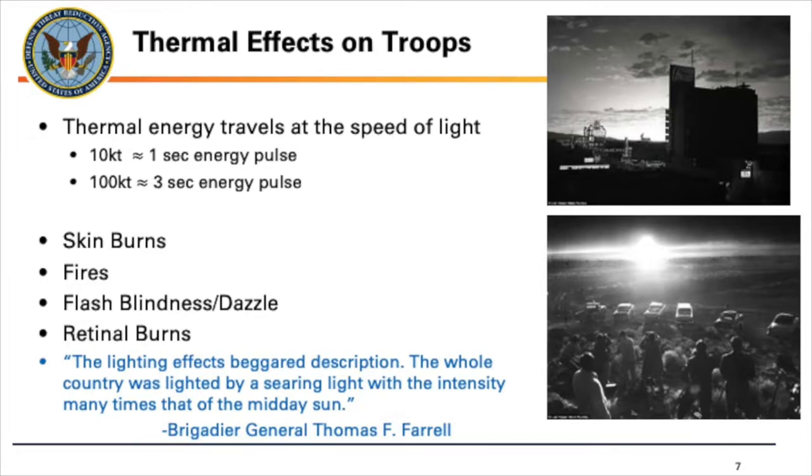Finally, you can get retinal burns. This is if you're looking directly at the blast when it happens. You actually get a portion of your vision that you will never get back because it will burn your retina. Likely you will not be completely blind — it'll be more like if you were a kid and stared at the sun for a few seconds and got that sun spot, just imagine that never going away. It'll be a portion of your vision that you will never get back.